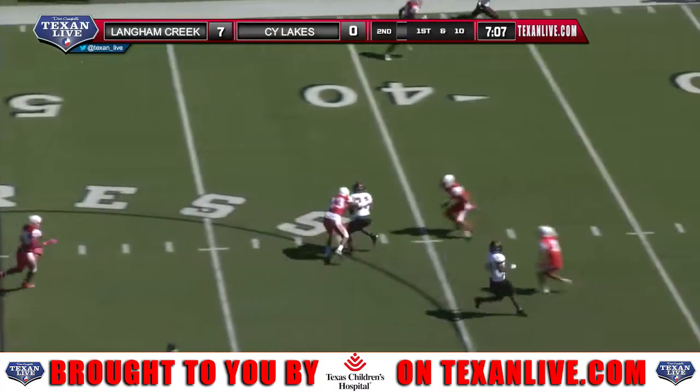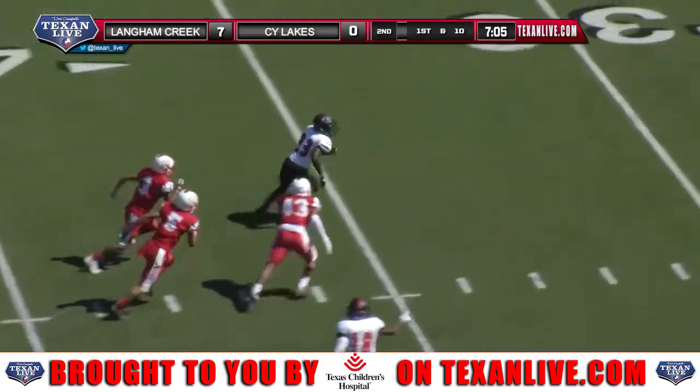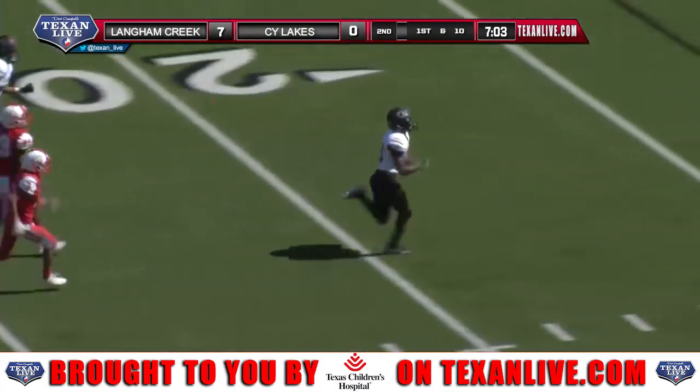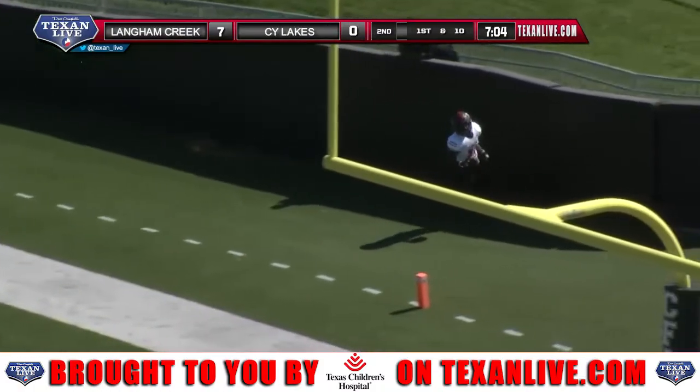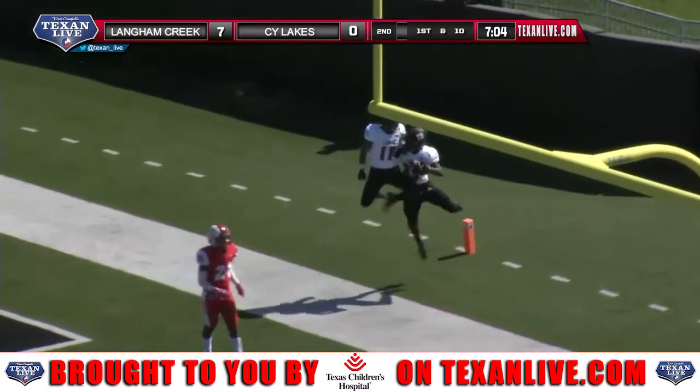Murray will look across the middle, he's got his man. He finally connects with Thaddeus Leonard and Leonard's going to take off. Touchdown Langham Creek — big time, 57 yards.